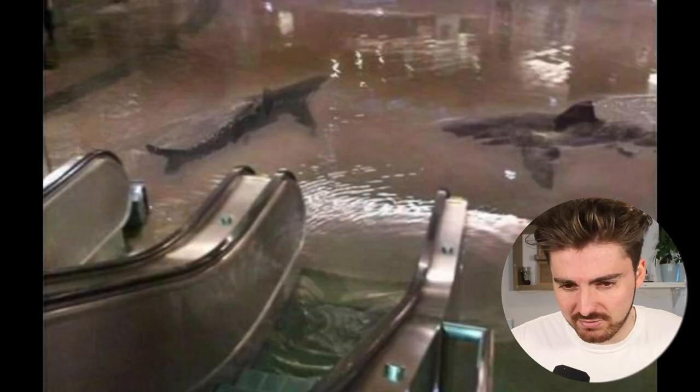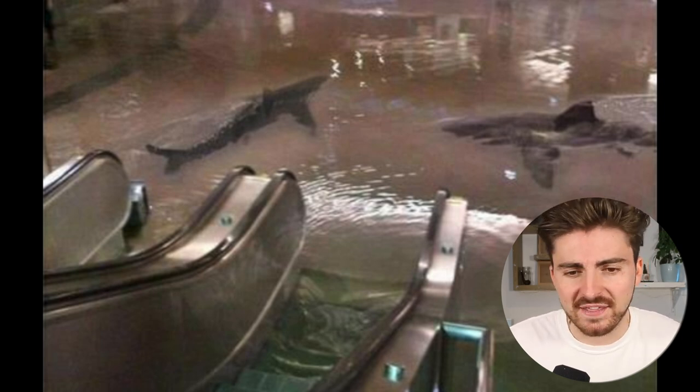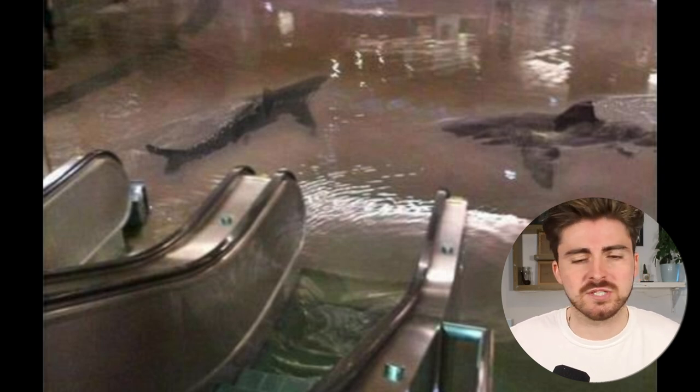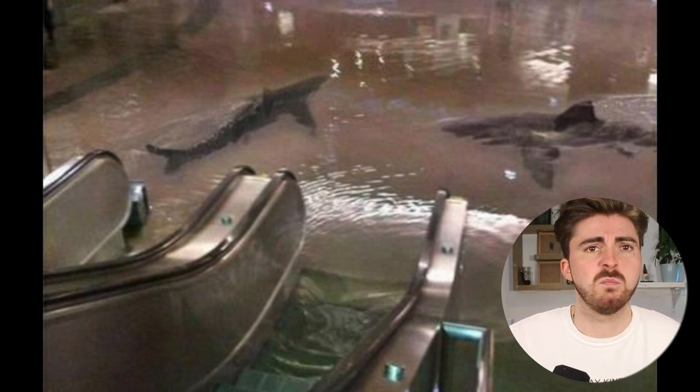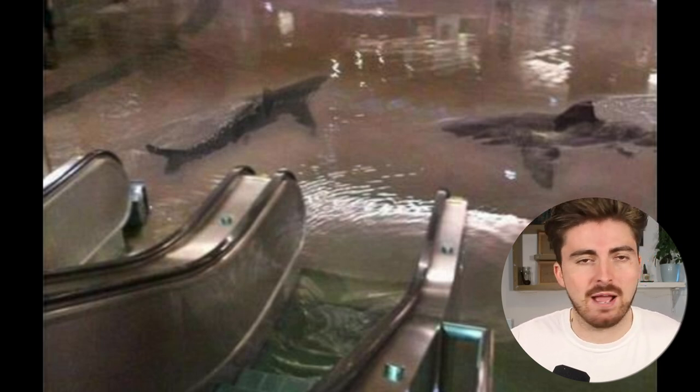Next up we've got this pretty fun picture of sharks seemingly swimming around in a flooded building at the bottom of some escalators. The original claim was that this photo was taken in the Q8 Scientific Center, which actually does have a big shark tank. They said the tank had collapsed and all the sharks were swimming freely around the scientific center — actually kind of sounds like that'd be a really fun shark movie.